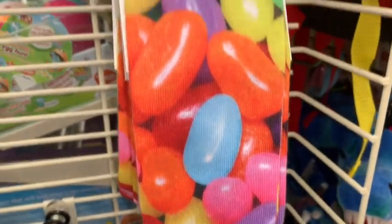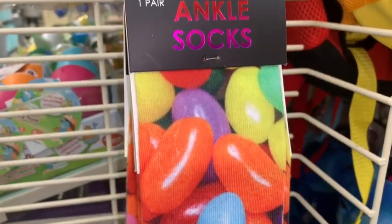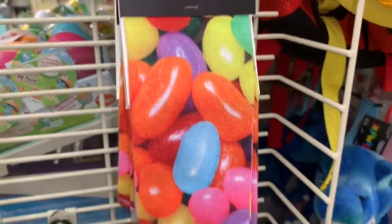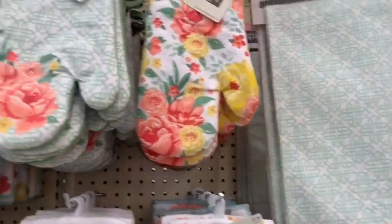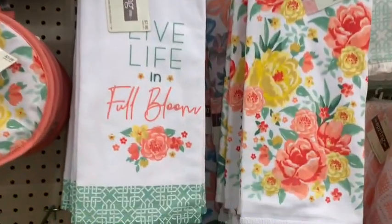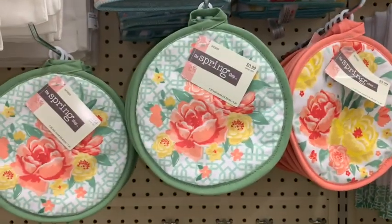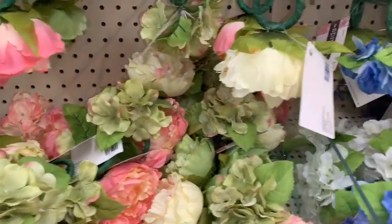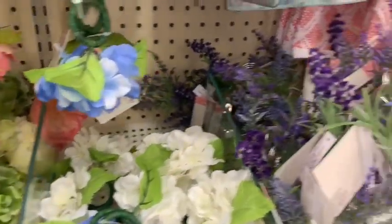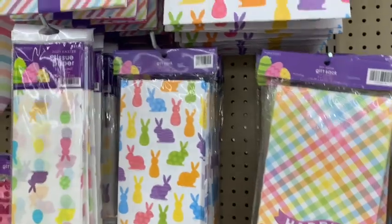They also have these adorable little jelly bean socks — look how cute these are with all those colorful little jelly beans. And this wasn't really in the Easter aisle but it does remind me of spring — lots of flowers, and items for kitchen like towels, placemats, and little napkin holders. So adorable.